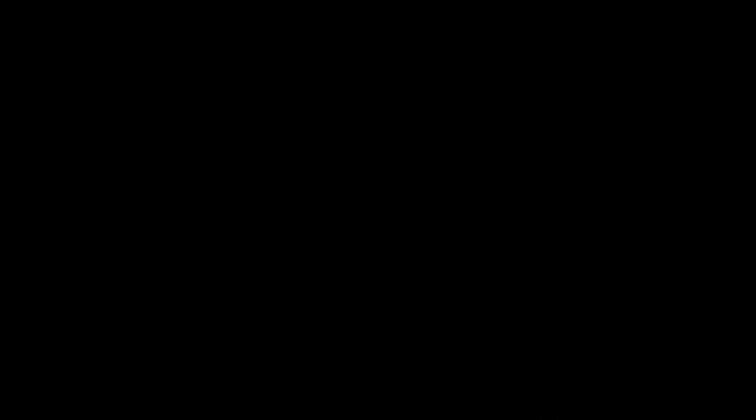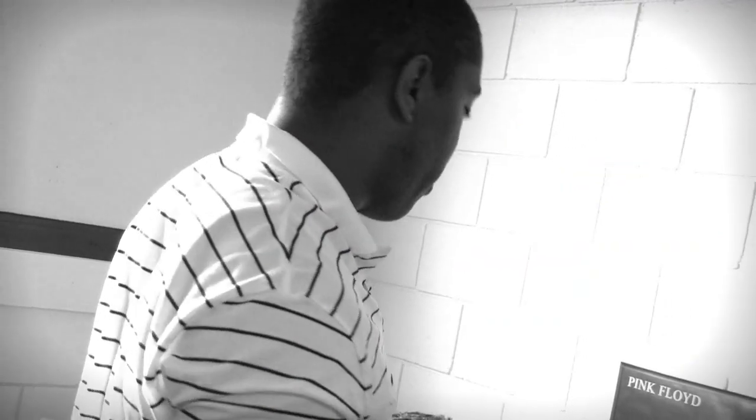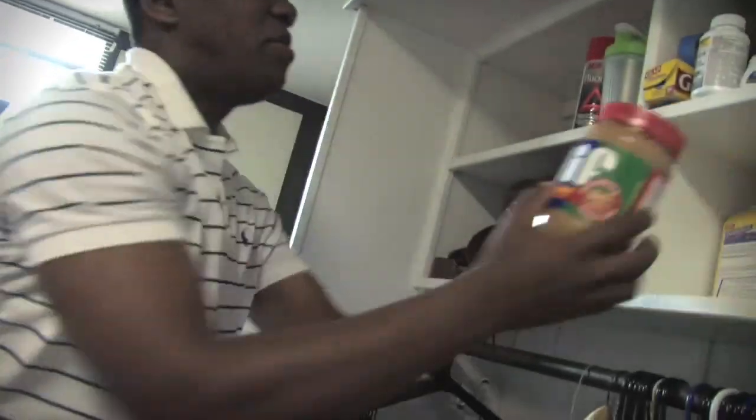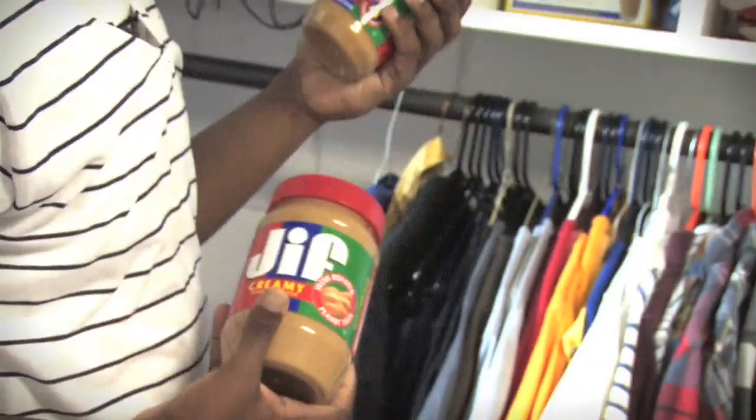Hey guys, I'm CJ Eli, I'm a sophomore at SNU and welcome to my room. First off, let me introduce you to some of my boys. This is my roommate Brian Poff, pretty much the man. And over here is Neil randomly sleeping in my bed. Peanut butter — every room definitely has to have some. Small jar, so you can have it in class sometimes, you know.